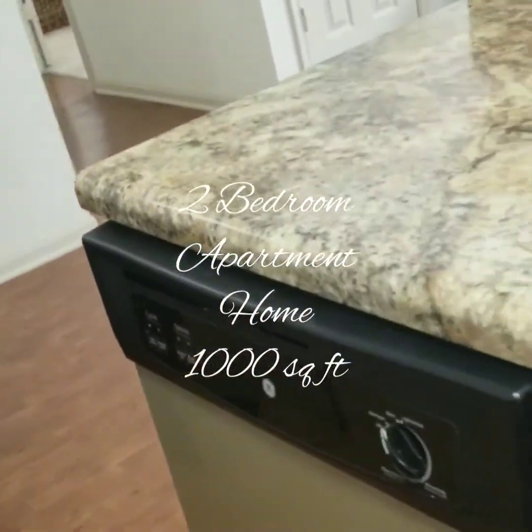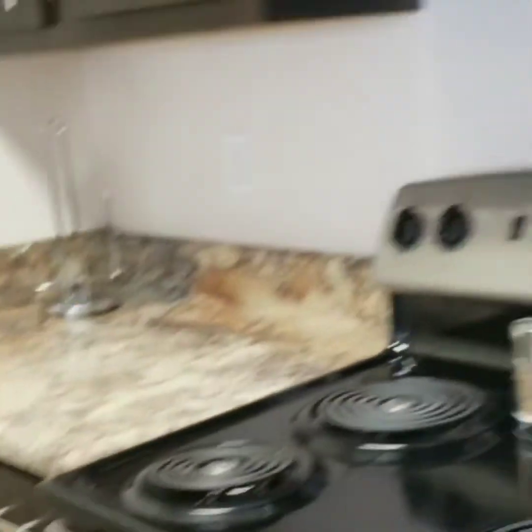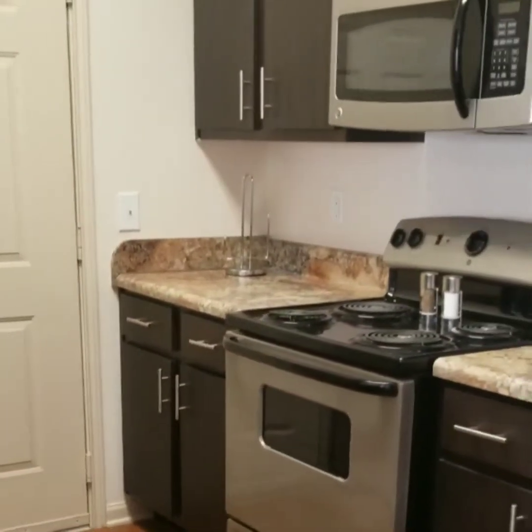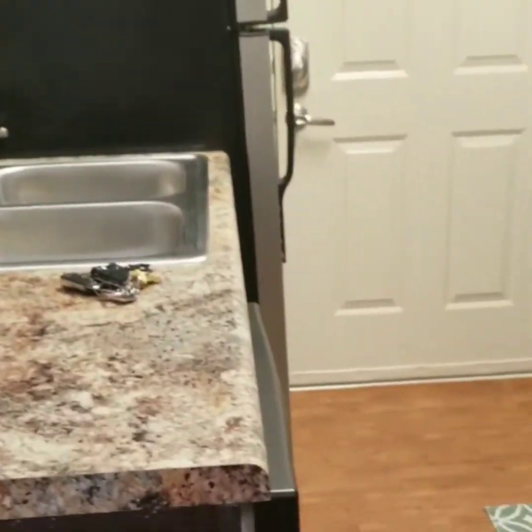You come through the door and it is through the kitchen. So this is the kitchen — microwave, stove, refrigerator, ice maker there, garbage disposal.